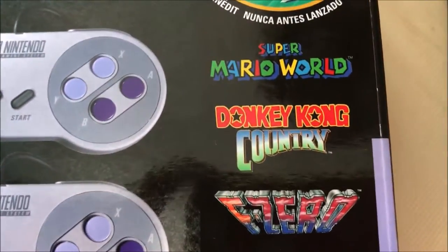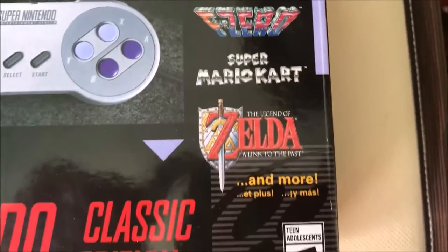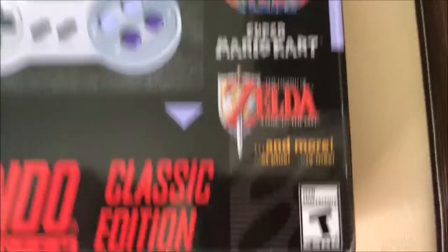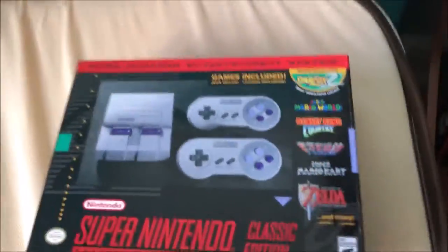It has some of my favorite games: Super Mario World, Donkey Kong Country, F-Zero — which is okay — Super Mario Kart, and The Legend of Zelda: A Link to the Past. Some of these games I do have on the Wii U, but it's fine.